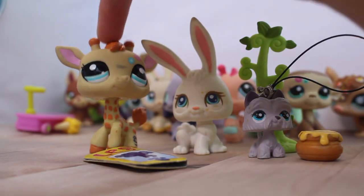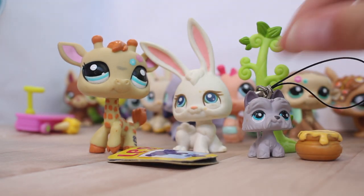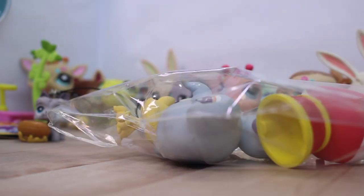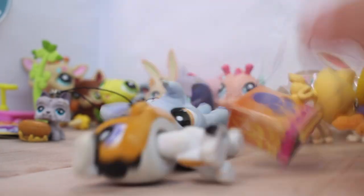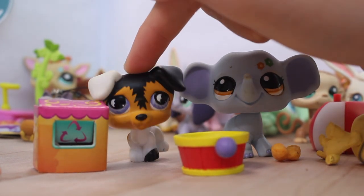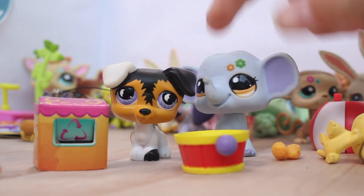This pack came with a giraffe, a bunny, a magazine, a kitchen tree plant, and a pot of honey. Then this one came with an elephant and a Jack Russell — I already have the Jack Russell so I'll probably trade it. I really like these ones.